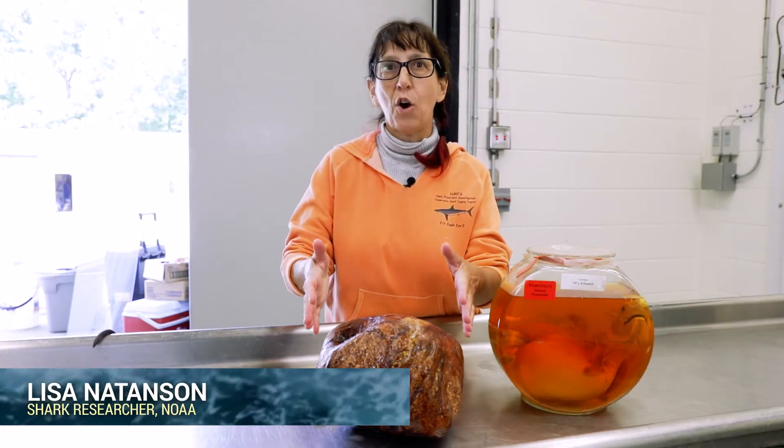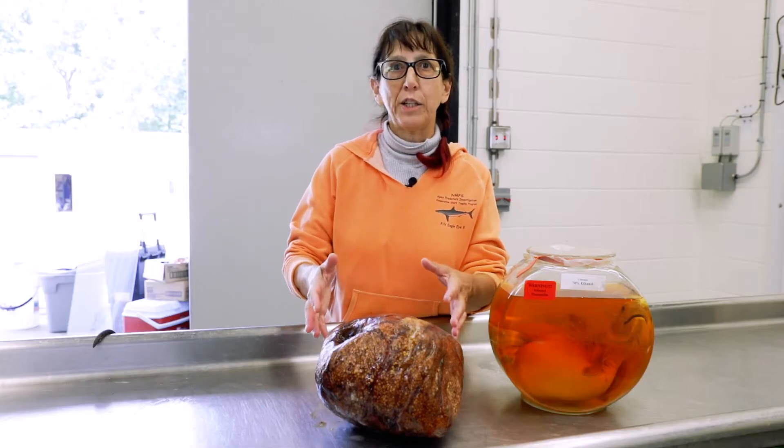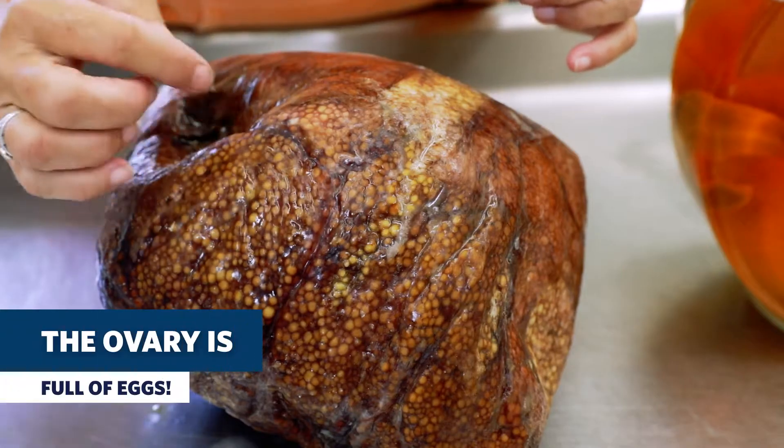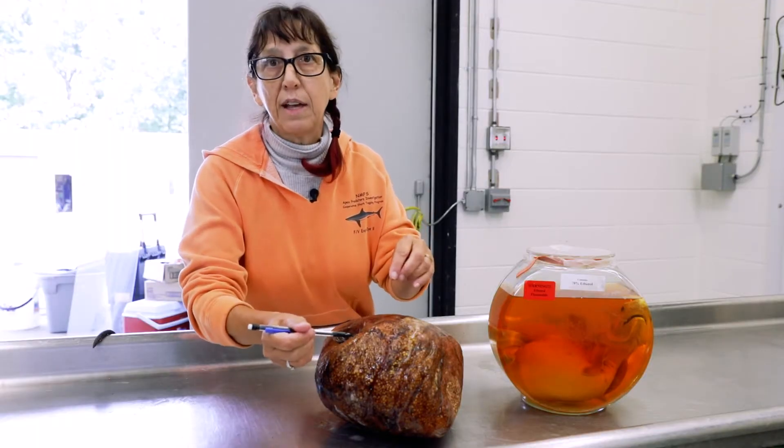This right here is an ovary of a porbeagle shark. Porbeagle is very closely related to the white shark and the mako shark. All of these dots are eggs. They feed their young using these eggs.